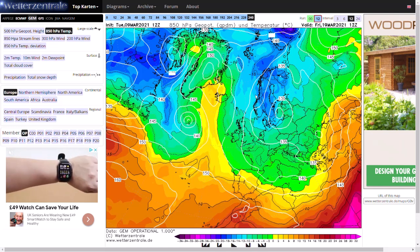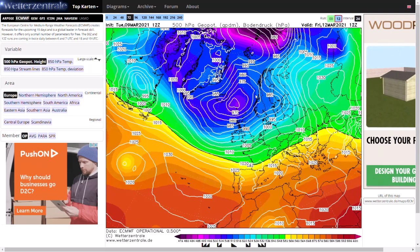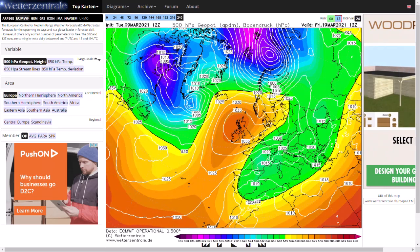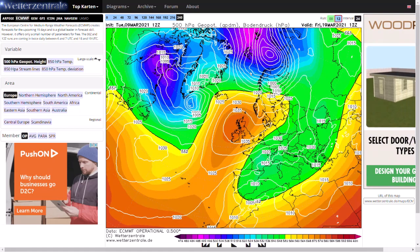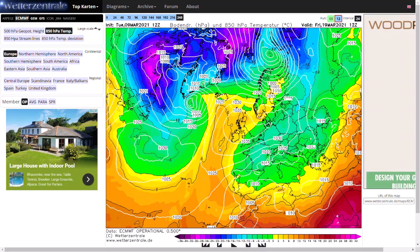Both the GFS and GEM show that high pressure moving towards Greenland, and we could be seeing another sort of taste of winter. If we now have a look at the ECMWF to see if it follows a similar pattern — again, very similar over the next few days with those areas of low pressure and heavy rain. High pressure does build in; it tries to go to our north, but on the ECMWF it really just sits over the top of the country and we pull in generally a cool easterly wind, but nothing substantially cold.